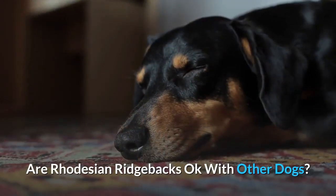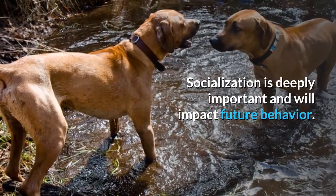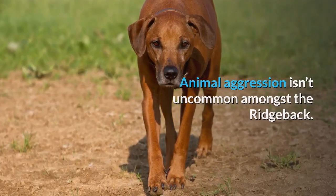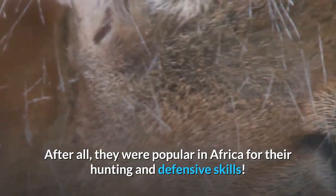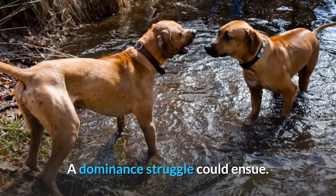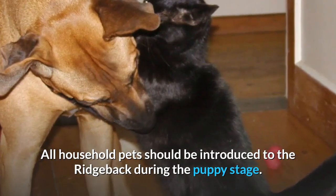This canine isn't known for its friendliness towards other dogs. Socialization is deeply important and will impact future behavior. Animal aggression isn't uncommon amongst the Ridgeback — after all, they were popular in Africa for their hunting and defensive skills. They can live alongside other dogs but avoid keeping too many males in the same home, as a dominant struggle could ensue. Cats can also live with the Ridgeback, but all household pets should be introduced during the puppy stage.